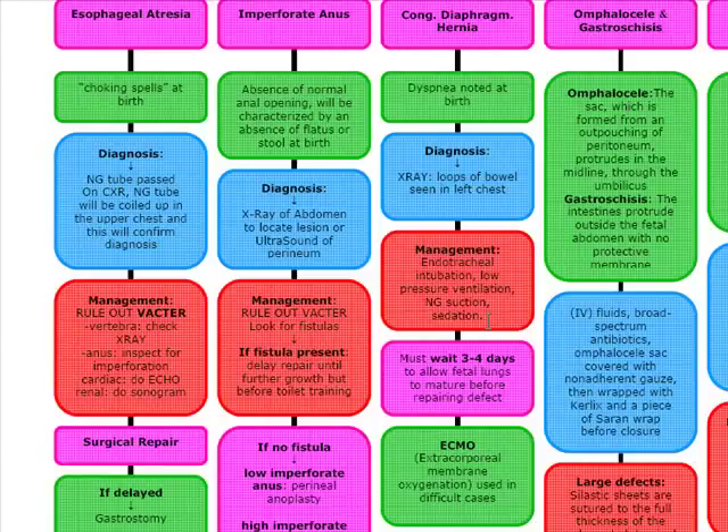Most of these babies are actually diagnosed before birth by sonogram. Difficult cases may require ECMO — extracorporeal membrane oxygenation — which is used in difficult cases.